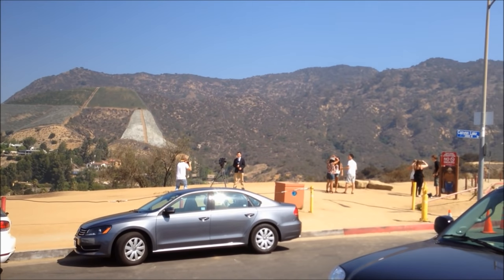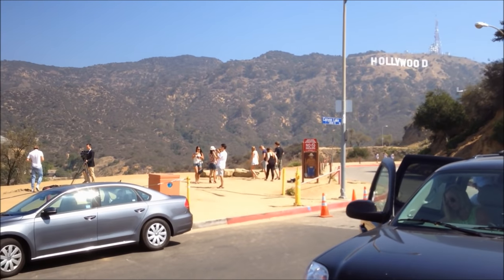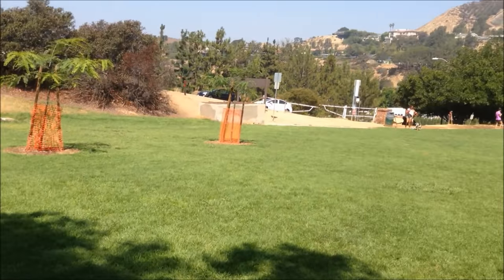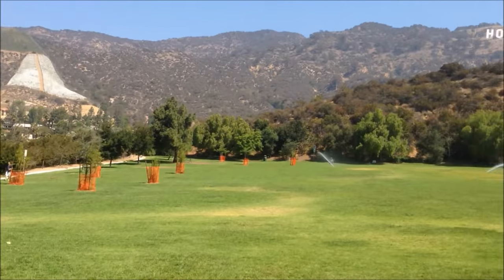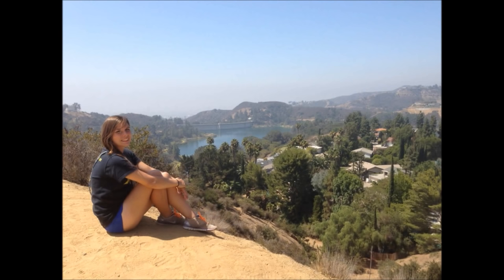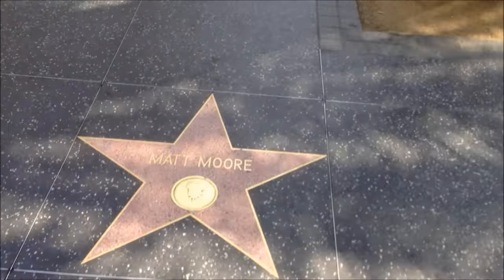Hollywood Sign — just up the hill from a dog park we're planning on going to. Crazy windy road getting here. Here we are at the Lake Hollywood dog park — very nice green grass, mountains in the background, very pretty view. We're here in Hollywood, California, on Hollywood Boulevard and the Walk of Fame.